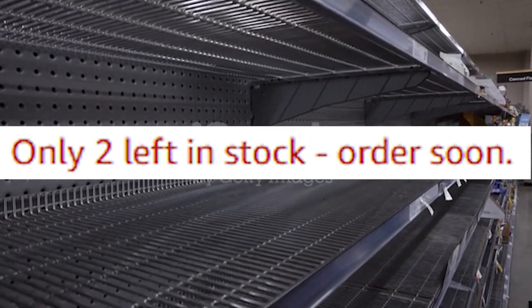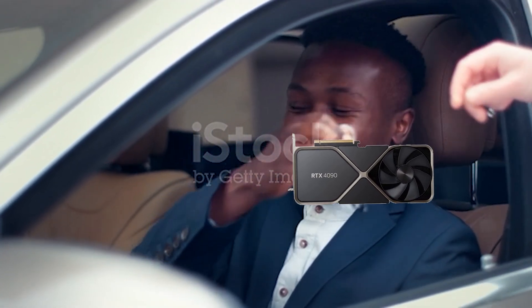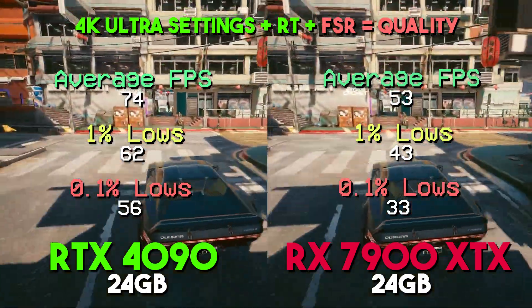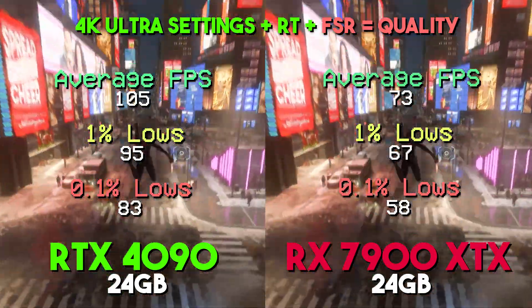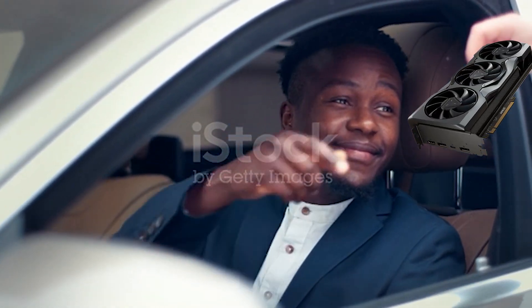Availability: check the current availability of both GPUs, as limited stock can influence your purchasing decision. Ray tracing usage: if ray tracing is a priority, the 4090 is an obvious choice, and if not, it makes sense to save the money and buy the 7900 instead.